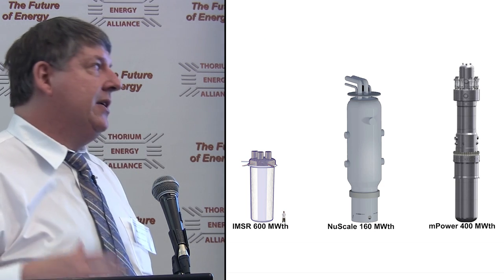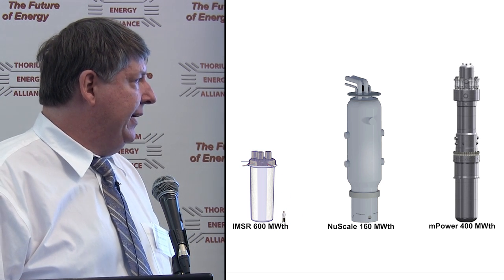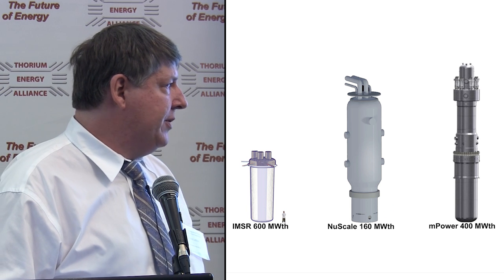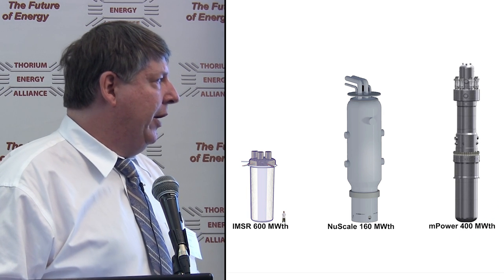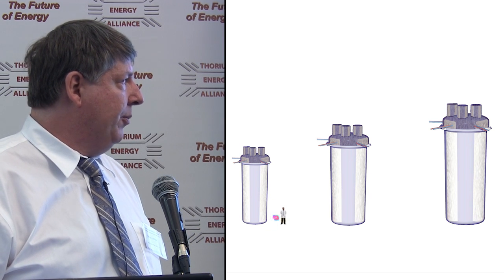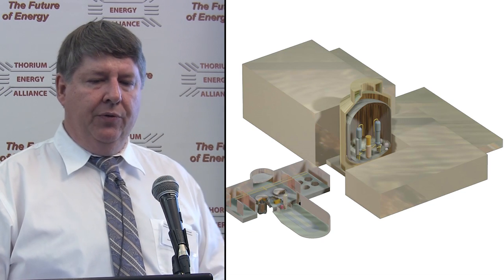A size comparison with other small modular reactors: our largest unit is about 3 to 3.6 meters wide and roughly 12 meters tall. Compared to NuScale's 50-megawatt electric (160-megawatt thermal) unit and the mPower design. These sizes can be improved or reduced in the future as we move to better heat exchangers. There's also a comparison with the AP600 light water reactor. The steam conditions we're looking at are identical to coal-fired plants — either supercritical or ultra-supercritical steam — yielding very compact units.